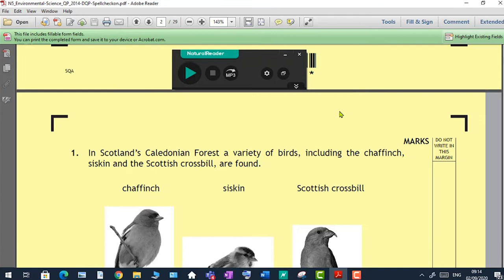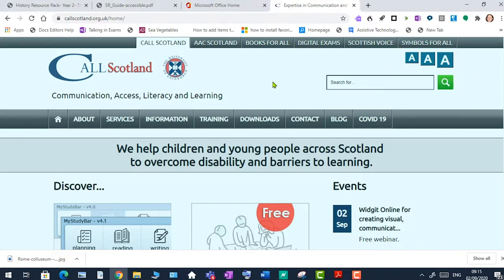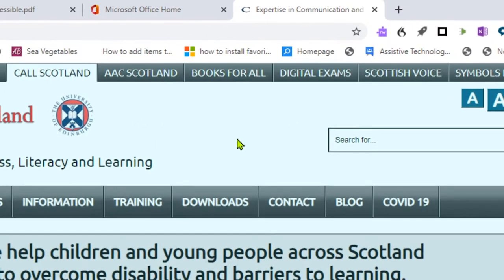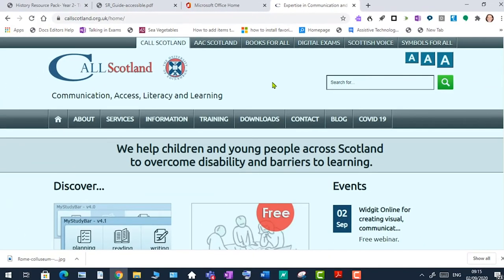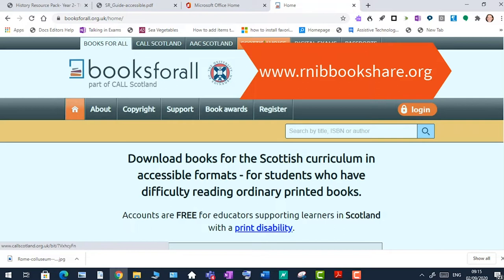There are a couple of good places to look for accessible texts. Books for All is CALL Scotland's database of texts which teachers can download for their pupils to use on computers, tablets, or phones. Importantly, these texts can only be downloaded for a print-disabled pupil and cannot be shared with the whole class — that would be against copyright regulations. Teachers can sign up for free, find texts for their pupils with a print disability, and download them. If the book you're looking for isn't in Books for All, try the RNIB Bookshare UK — a free-to-join database now with over 300,000 titles.